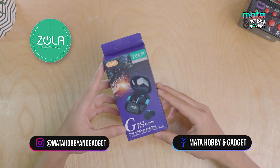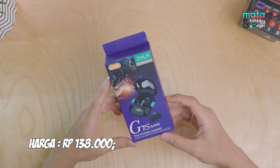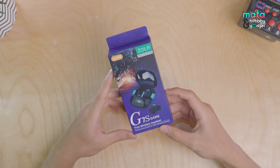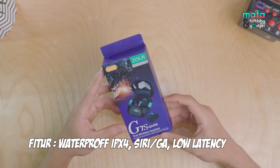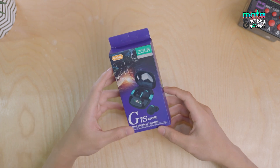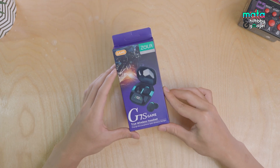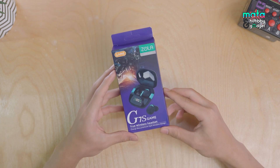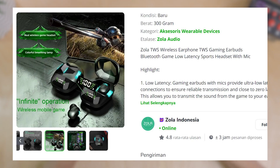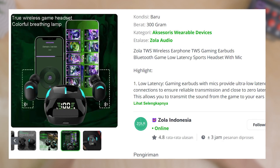This is a cheap TWS from the official store Zola Indonesia, priced at around 140 thousand rupiah. It supposedly has features like waterproof IPX4, Siri or Google Assistant, and low latency. The low latency points toward gaming use, and from Zola's official store, they've already included images of mobile games on this TWS — starting from FPS games, shooting games like G2, up to the most popular mobile games.